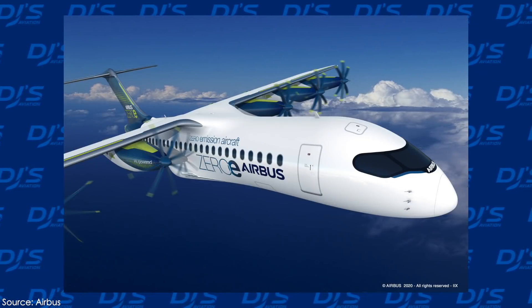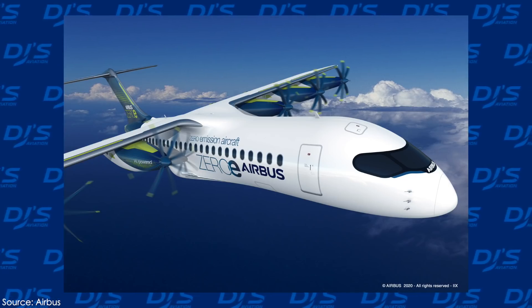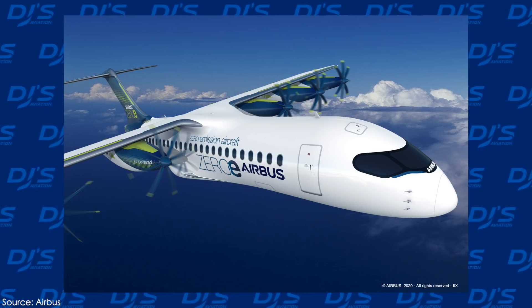As for the pods themselves, they're made out of composite materials and are shaped especially to provide additional thrust during the takeoff and climb-out phases of the flight. It's all very exciting to see how Airbus is actually developing their aircraft for the future.